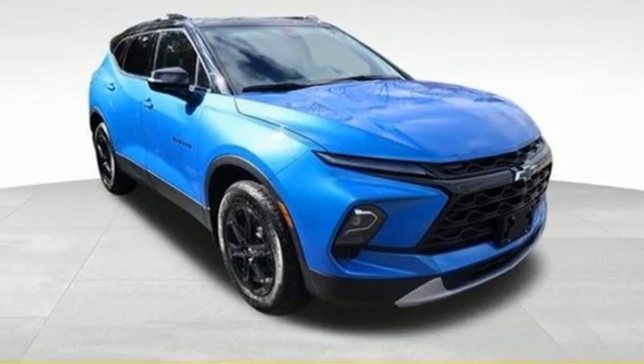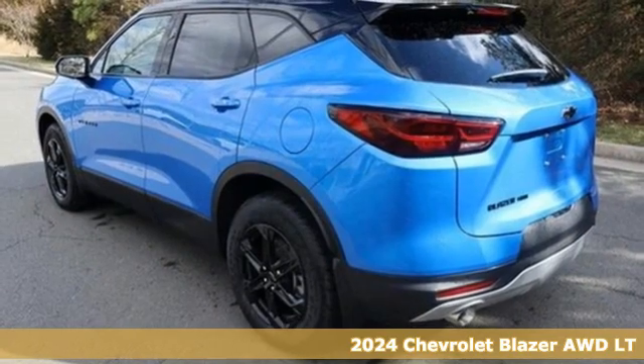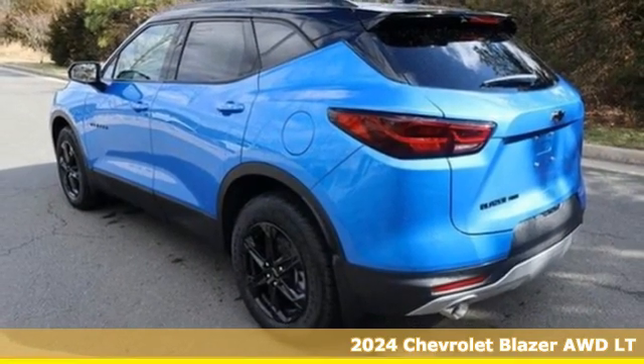It's a new 2024 Chevrolet Blazer, taking on the rough roads while maintaining a smooth and comfortable ride.